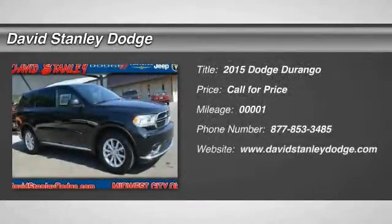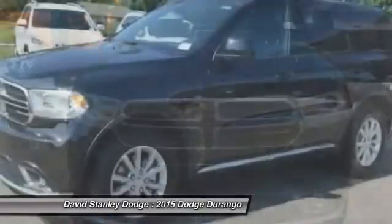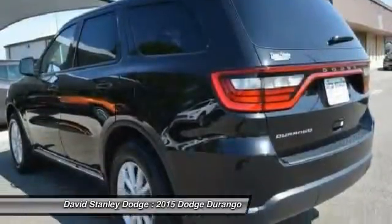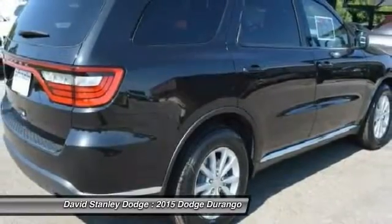The 2015 Dodge Durango. The Durango allows you and your family to travel in style and comfort while towing your camper or boat. It offers more interior room and towing capability than most mid-size SUVs and has an available third row of seating. Underneath are sturdy body-on-frame mechanicals and the option for a powerful V8 engine.